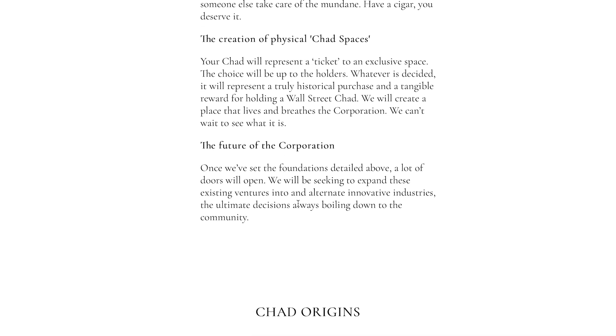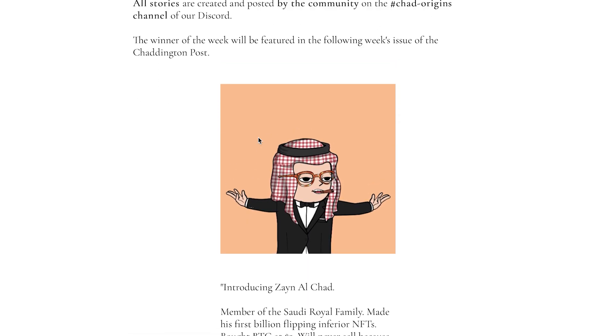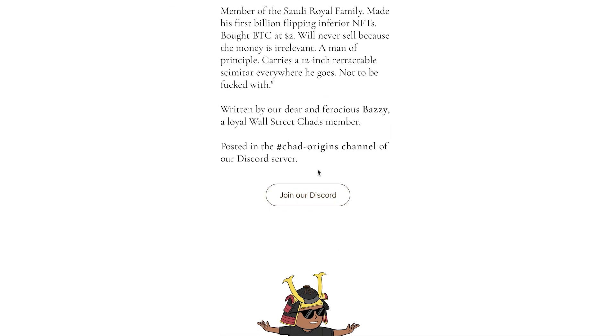The future of the corporation: once the foundations are set, a lot of doors will open, seeking to expand into these innovative industries. Ultimately, all decisions will boil down to the community and DAO governance. There's also a Chad origin story feature — you can create one for yourself, for your Chad. Nothing in the world is black and white, so your Chad can be a villain, hero, or anything in between. The origin story of the week: Zayn Al Chad, member of the Saudi royal family, made his first billion flipping inferior NFTs, bought Bitcoin at $2, will never sell because the money is irrelevant — a man of principle who carries a 12-inch retractable scimitar wherever he goes. Written by loyal WallStreetChads member Bazzi, posted in the Chad Origins channel of the Discord server.